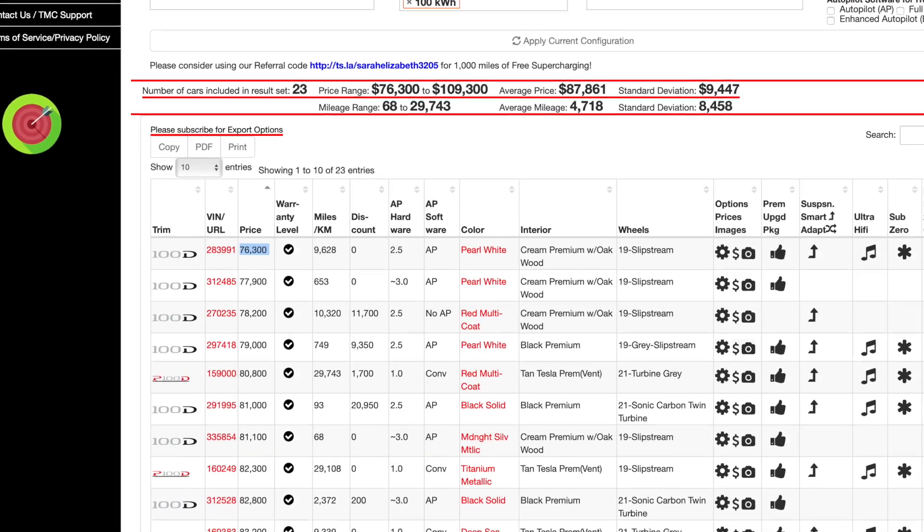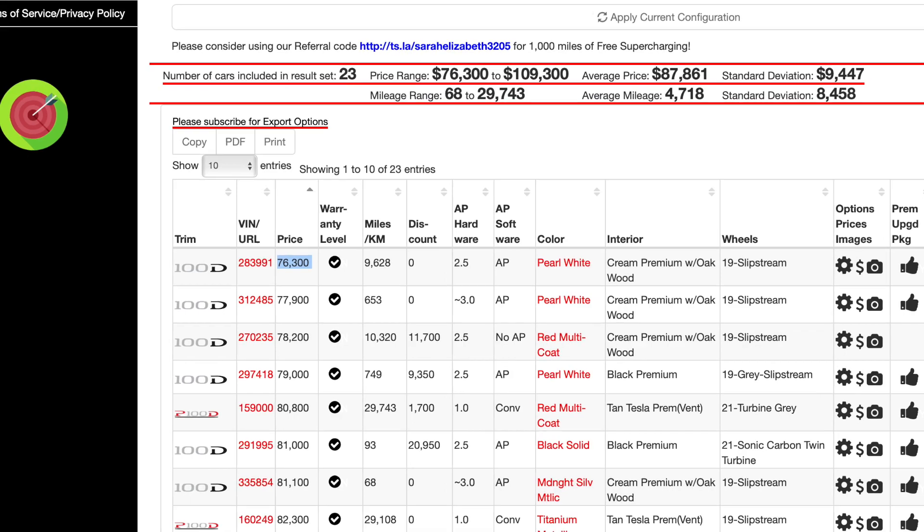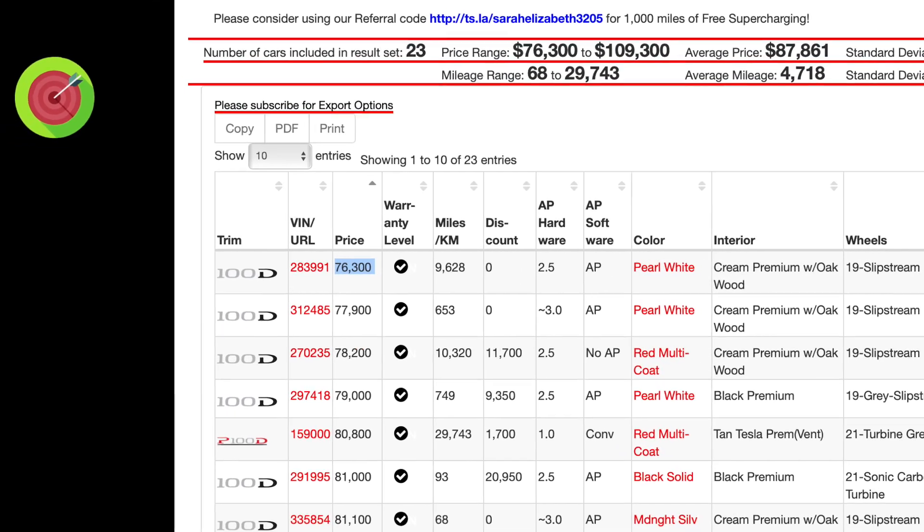We've been looking at possibly getting another Model S with Autopilot, and when we take into account the range and the supercharging speeds and things like that, we were looking at probably getting a 100D Model S, which put our price range at about $76,000, and that was just too much for us. I wasn't willing to pay that.